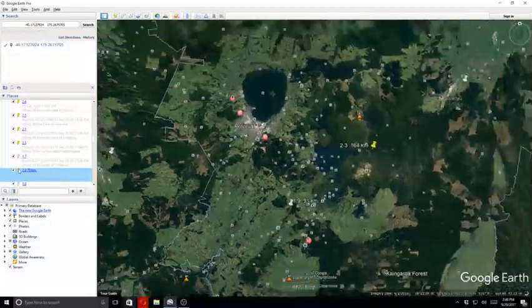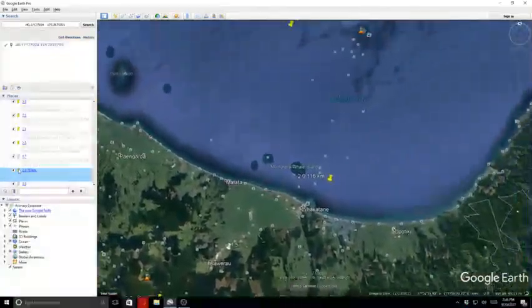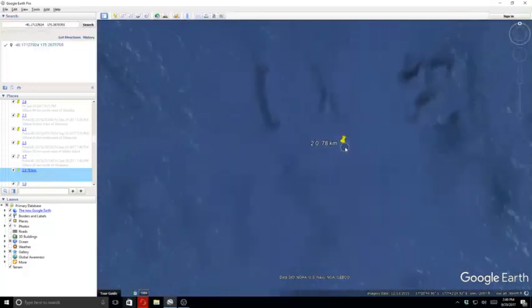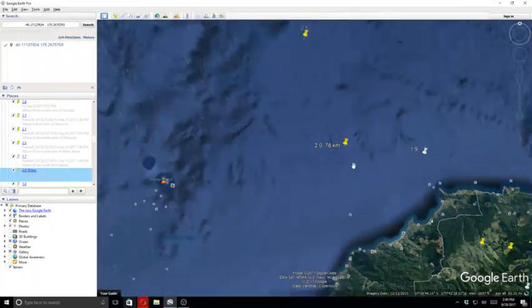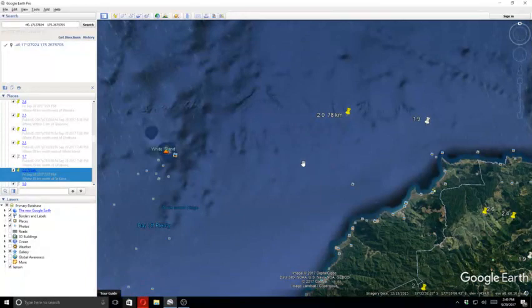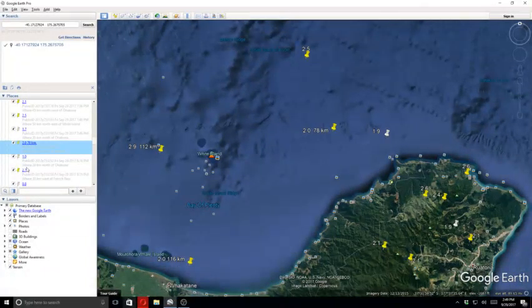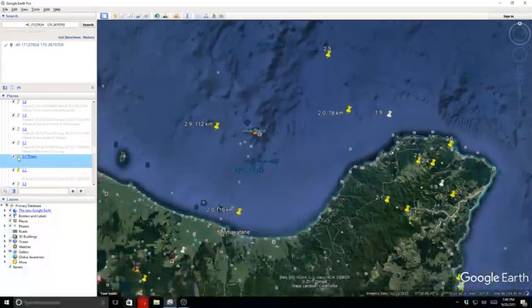Then we had a 2.0 at 78 kilometers in depth, which was off the end of the North Island. The next quake was a 1.0, and we also had 2.7, 0.8, 1.9, 2.0, 2.0, 1.6, 1.9, 1.9, 1.0, 1.1, and then a 2.1 at 70 kilometers in depth.